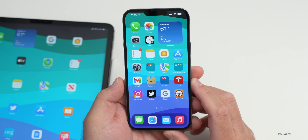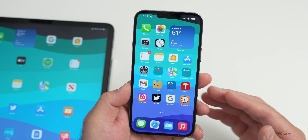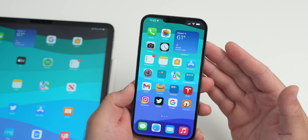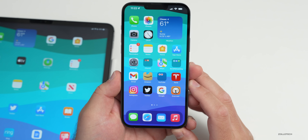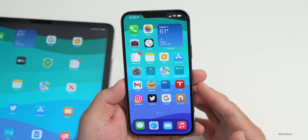One of Apple's display suppliers, BOE, has not been manufacturing many panels since February for the iPhone 13. According to The Elec, the display maker was caught not fully adhering to Apple's specs. They manufactured some of the 6.1-inch displays, and maybe this accounted for the green and red display tints that we saw. Once things are sorted, Apple could still continue to use them for future displays.